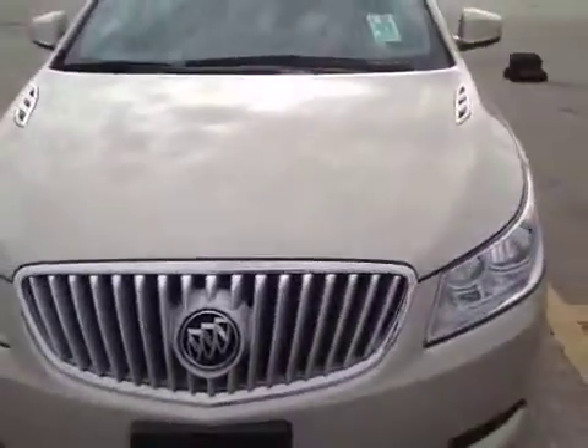Around to the front of the car, the bumper and the hood looks good. Just a very slight little scuff mark right here — that should buff out.